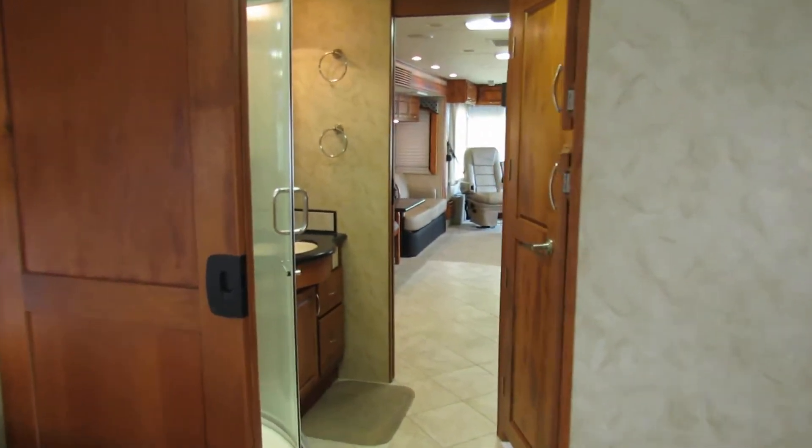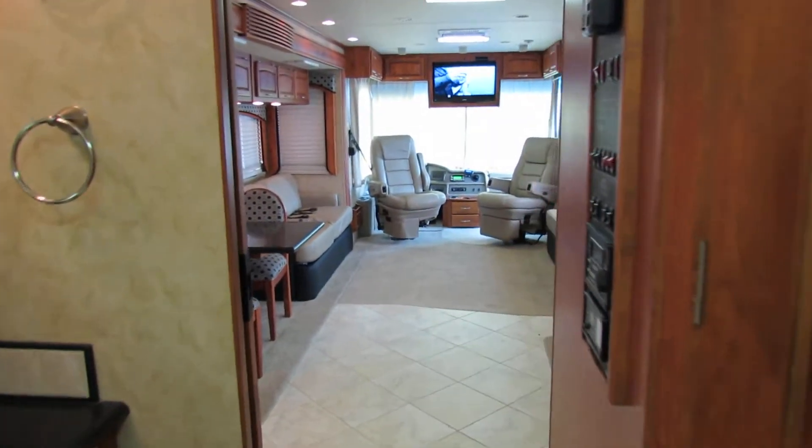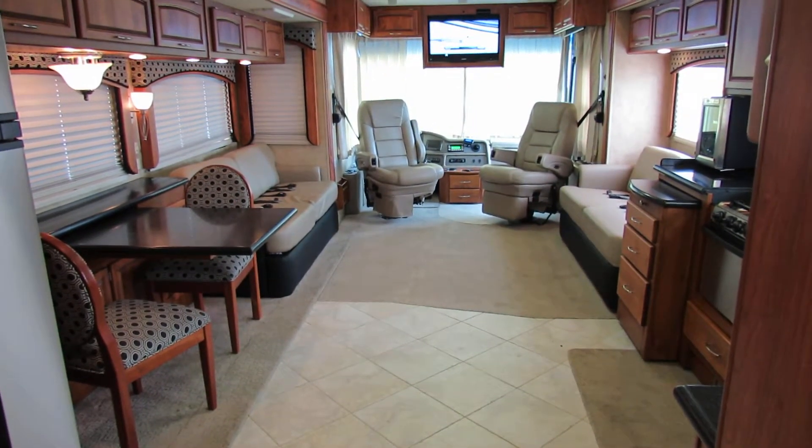This is a great coach. So if you're looking for a nice big diesel coach, Monaco makes one of the best — if not the best. I love these coaches. This one is number 1926. Check this one out. You've got to love this one. Thank you.